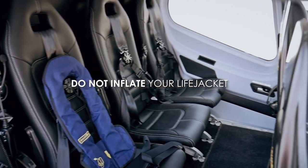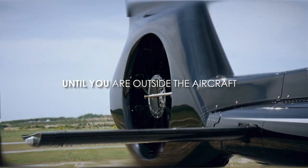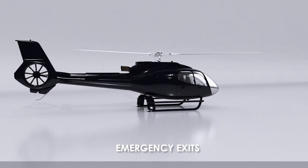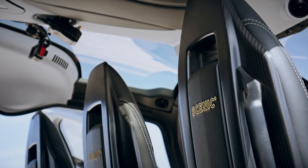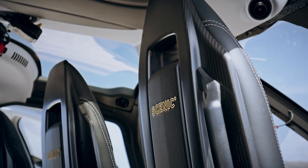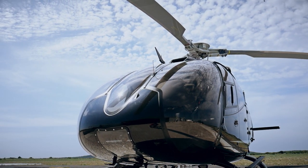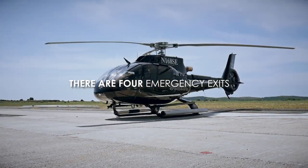Remember, do not inflate your lifejacket until you are outside the aircraft. Emergency exits. In the unlikely event of an emergency, or as directed by your pilot, you are required to be familiar with the operation of the emergency exits of the helicopter. There are four emergency exits.